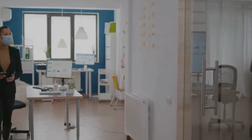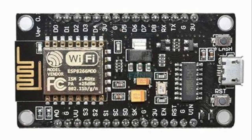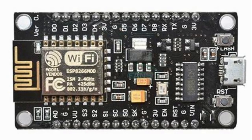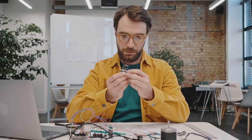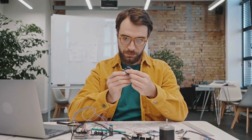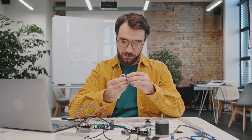A harmless-looking package arrives at your office. It could be a gift, a holiday delivery, or just another shipment. But hidden inside? A tiny device known as the ESP-8266 MOD Wi-Fi module. This small, cost-effective tool typically used in IoT applications can be easily exploited by cybercriminals to create rogue Wi-Fi networks.